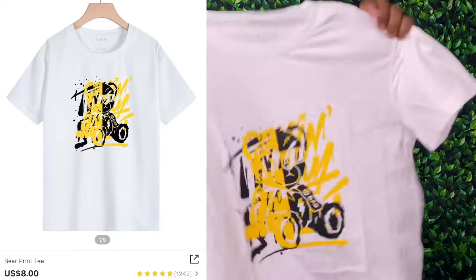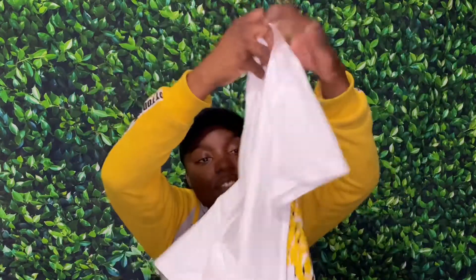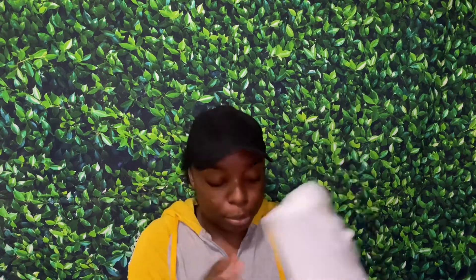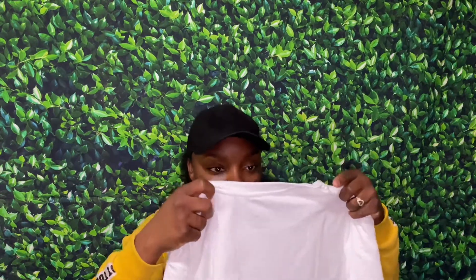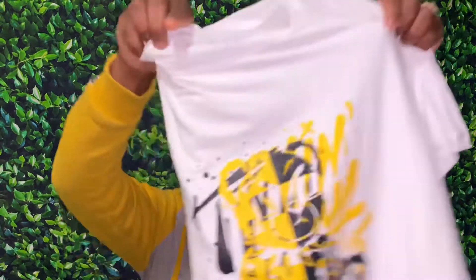Next we got a white shirt. I told y'all this is a mini haul. This white shirt is fire, I ain't gonna lie. I need some yellow shoes to go with this because once I put this on, it's over. This shirt is polyester - you can feel it, get into the detail. This is probably the best fitting shirt.